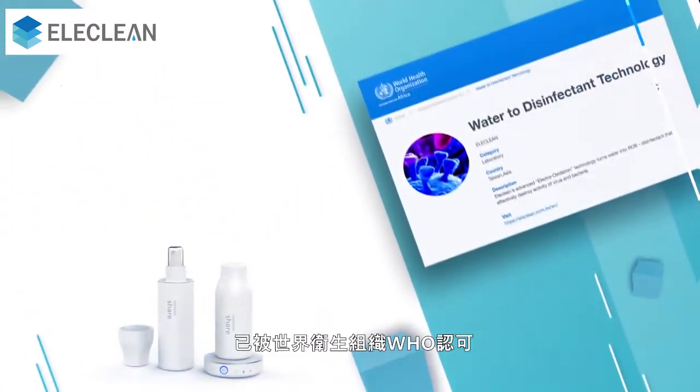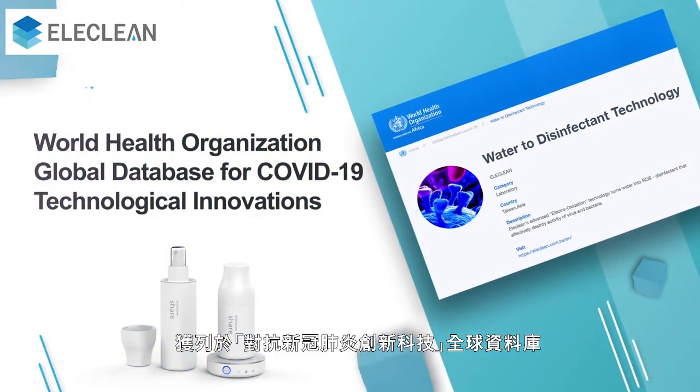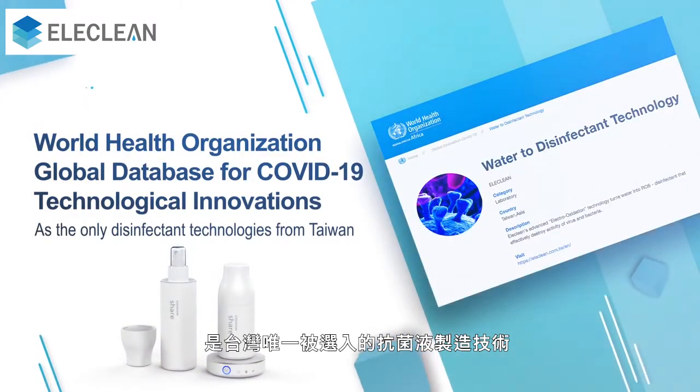Elaclean has been recognized by the World Health Organization and listed in the Global Database for COVID-19 technological innovations as the only disinfectant technology from Taiwan.